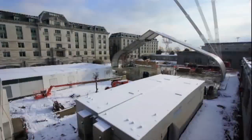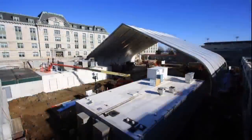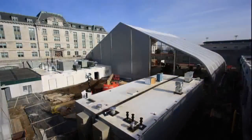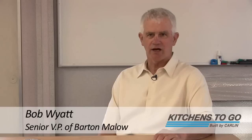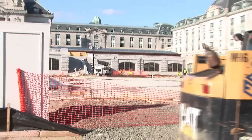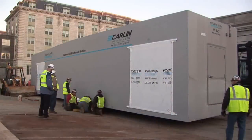Through the combined expertise of Kitchens to Go and its strategic partner Sprung Structures, a 38,000 square foot temporary kitchen complex was erected in less than 78 days. The real challenge was in building it because we had to build the facility in 90 days. The project began with Barton Mallow and its subcontractors preparing a foundation to provide a sound base for the placement of the Kitchens to Go modular units.